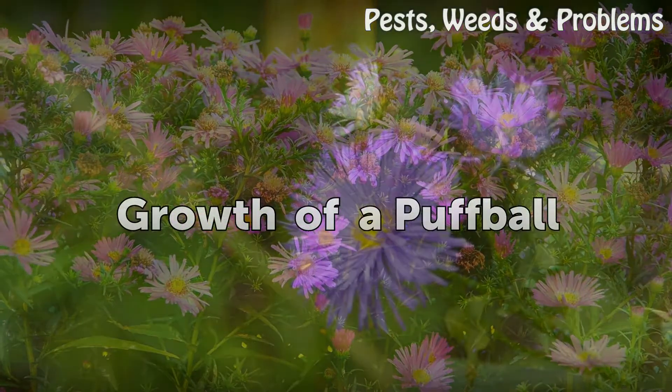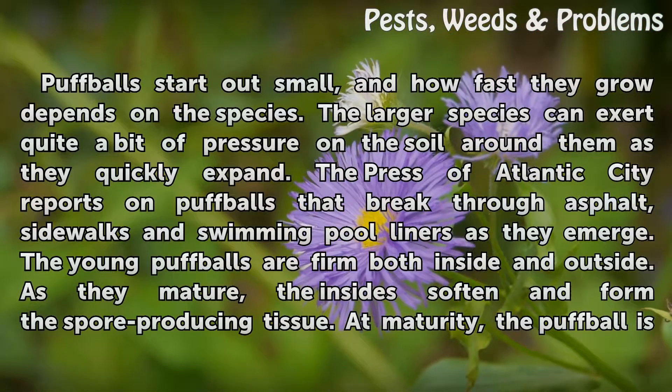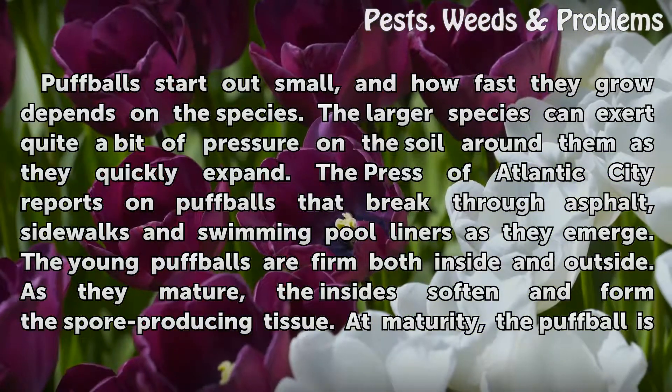Puffballs start out small, and how fast they grow depends on the species. The larger species can exert quite a bit of pressure on the soil around them as they quickly expand. The Press of Atlantic City reports on puffballs that break through asphalt, sidewalks, and swimming pool liners as they emerge.